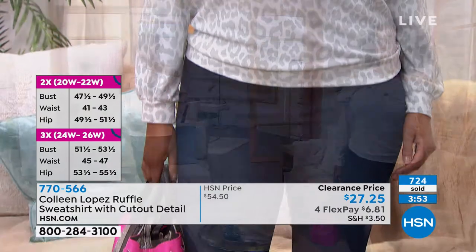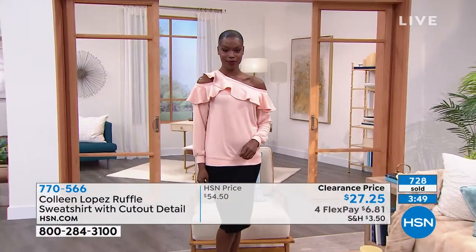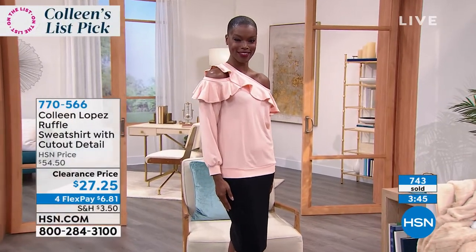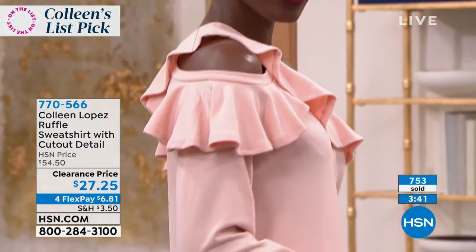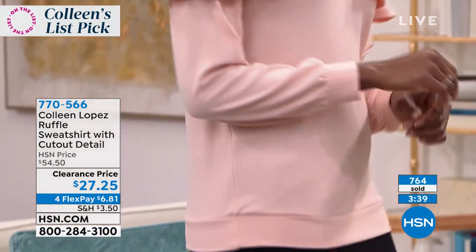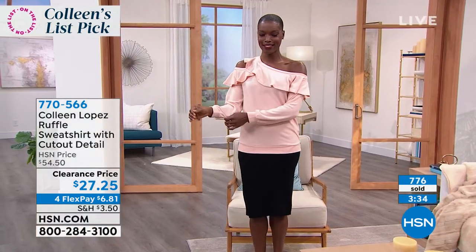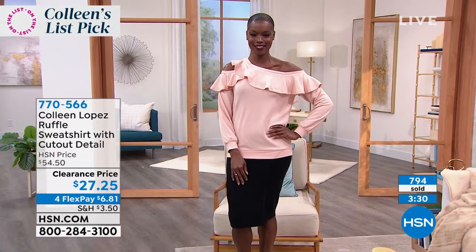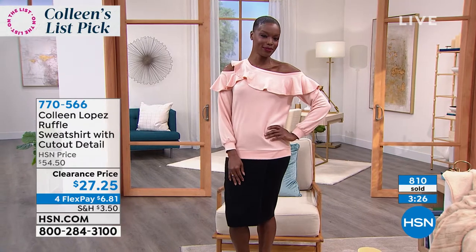And bottom line, all you have to do is make your first flex pay of $6.81 and we will zip this out to you. See how she has it with a skirt — she could tuck it in, she could belt it. This is the perfect thing to add to your wardrobe because it's different — it's something you aren't going to see yourself coming and going in. It's special, but there's a casualness and an ease to it. It's not too clingy, not too slouchy.